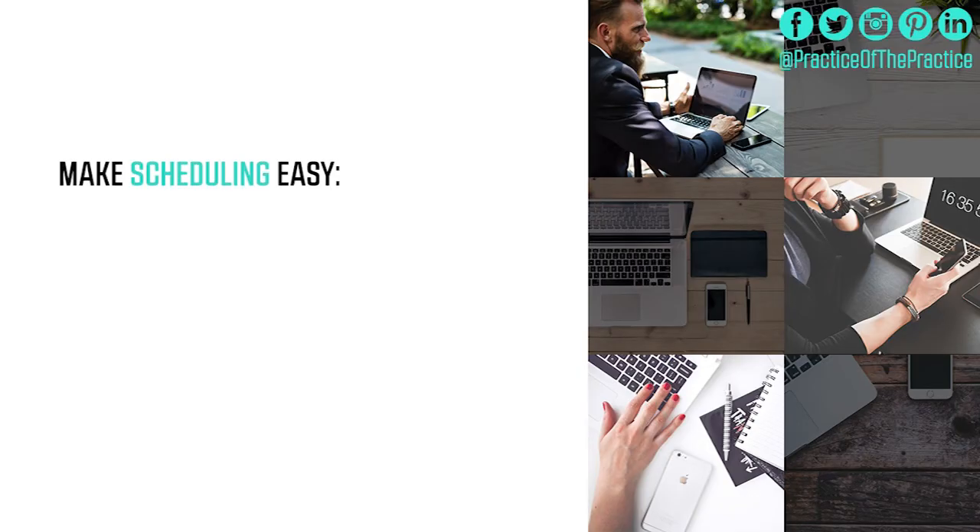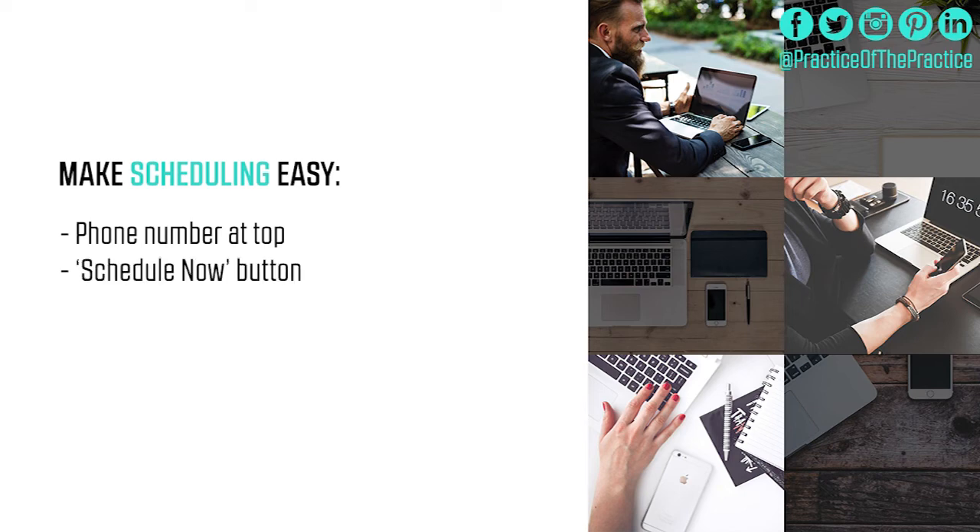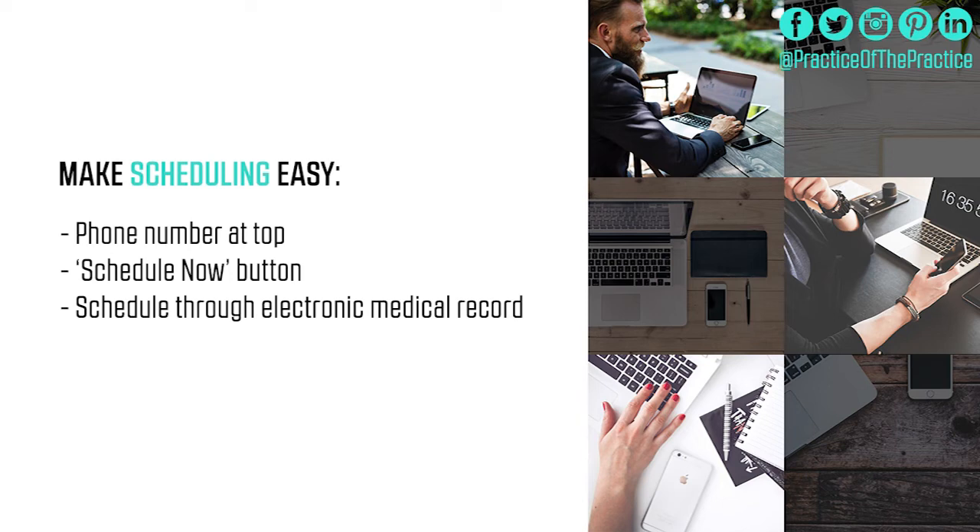Lastly, make ease of scheduling easy on your website. Have your phone number at the top, and consider having a scheduling option through your electronic medical record right away. Every extra step you add tends to cause a drop-off in follow-through. Whenever possible, make it easy for people to pick up the phone, text you, call you, or schedule in any way possible — with the assumption that it's all HIPAA compliant.